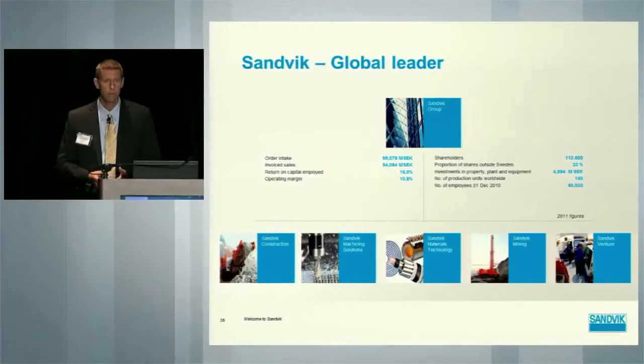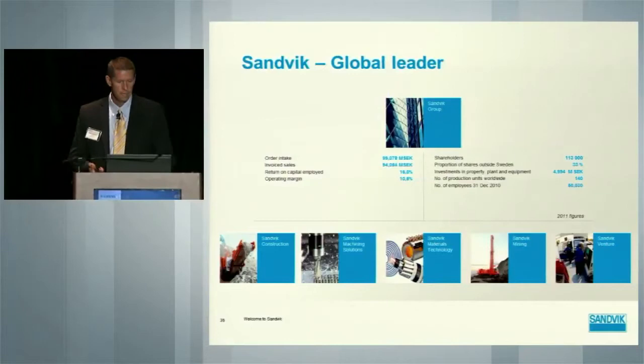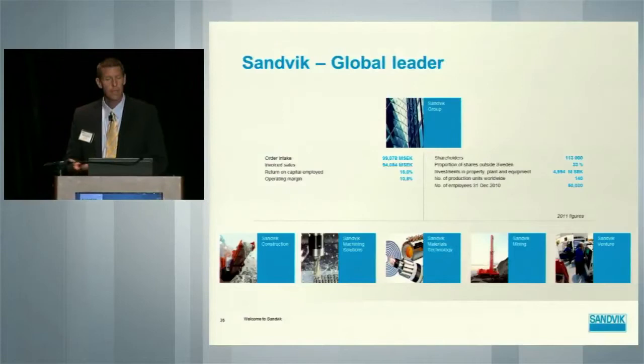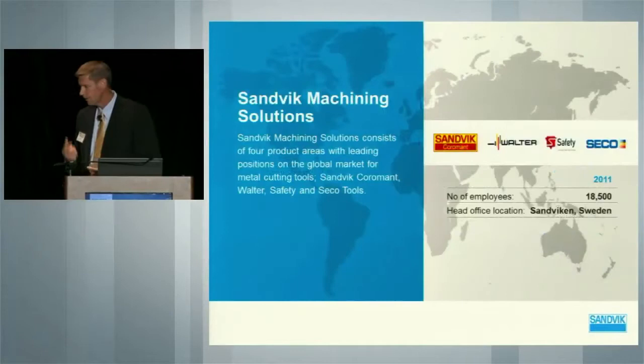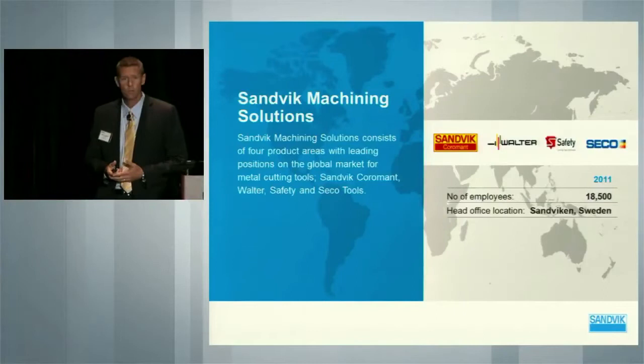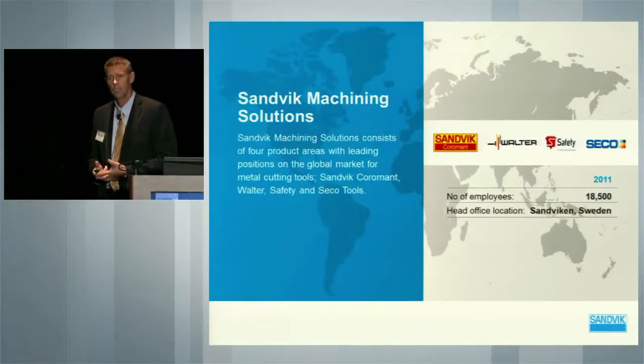You can see some of the facts about Sandvik: 99 billion Swedish kroner, that's approximately 15 billion US dollars, 140 production units worldwide, and just over 50,000 employees. So it is a very large, diverse organization. When you talk about Sandvik Machining Solutions, this is more of the metal cutting and machining technology. There are separate brands that are part of this group — Sandvik Coromant, of which I am a part. You might have heard of Walter, Seco, and Safati, which is more of a French, small European brand mainly focused on automotive.